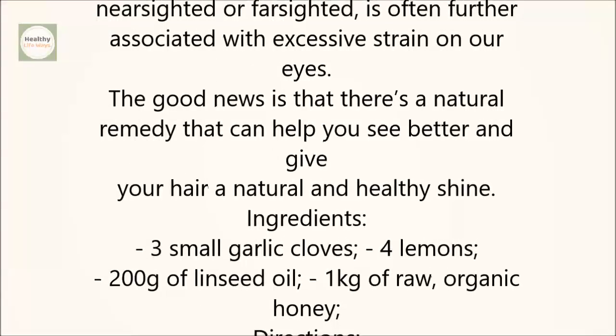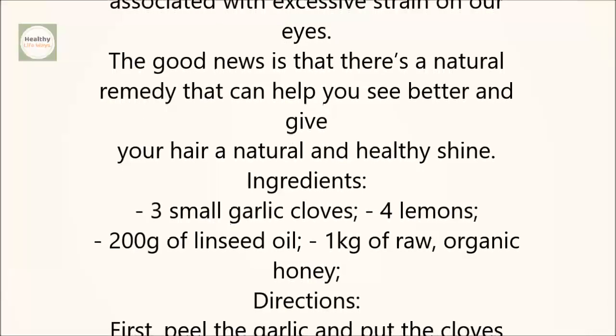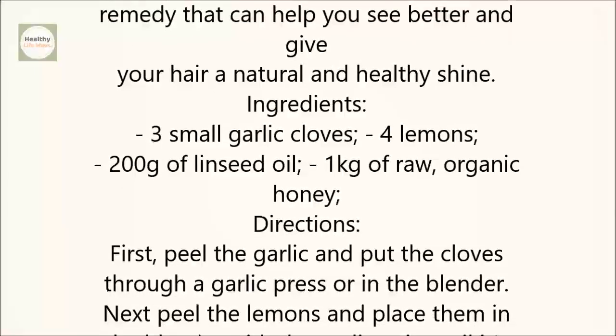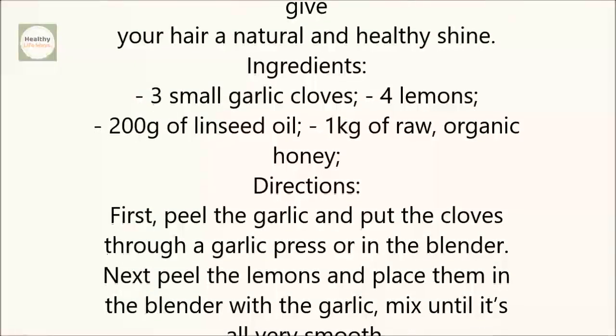Ingredients: 3 small garlic cloves, 4 lemons, 200 g of linseed oil, and 1 kg of raw organic honey.